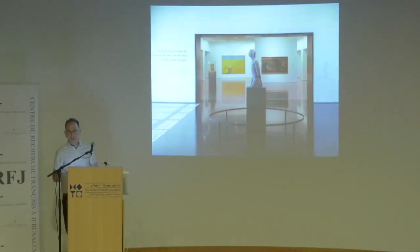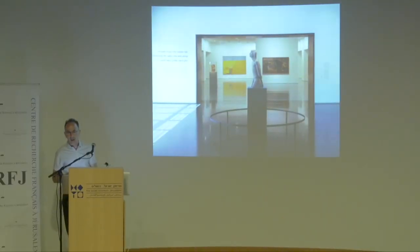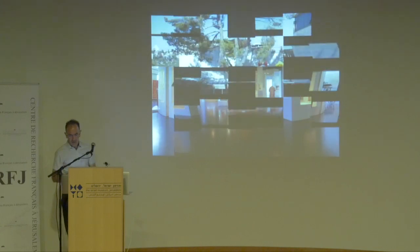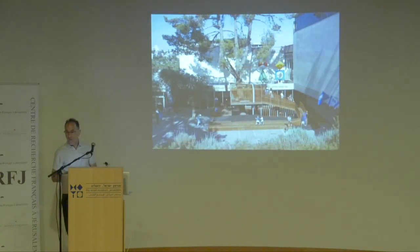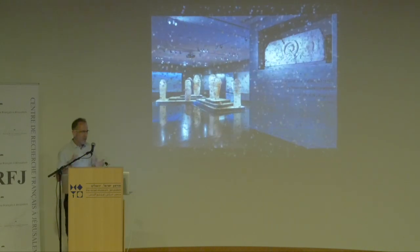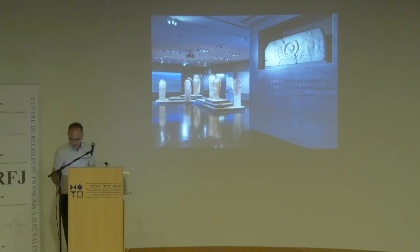The museum is divided into four main wings. There is the contemporary and modern art wing, the Jewish art, life, and ethnography wing, and the youth wing — very interesting. This is the first museum in the world where a youth wing was built as part of the museum, in 1969. You have many children's museums, but this children's museum inside a museum was invented at the Israel Museum. And of course the most important wing: archaeology.